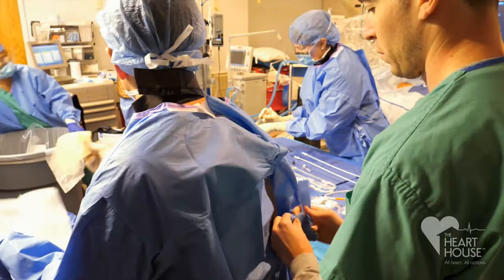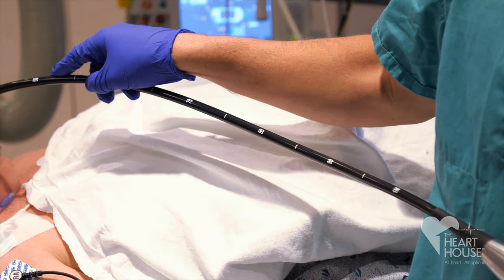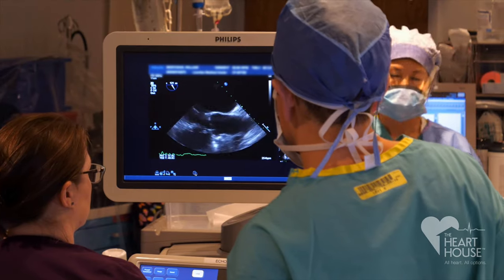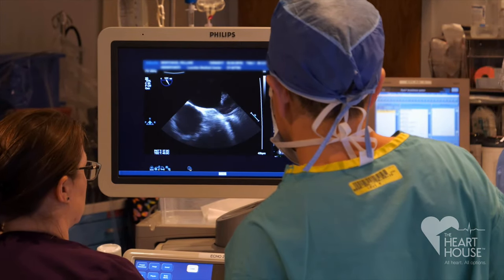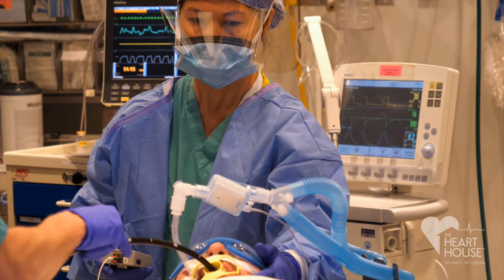Welcome to The Heart House in Southern New Jersey. You're watching Dr. Steven Levy, an electrophysiologist at our practice, performing a cardiac catheter ablation procedure for atrial fibrillation, also known as AFib.